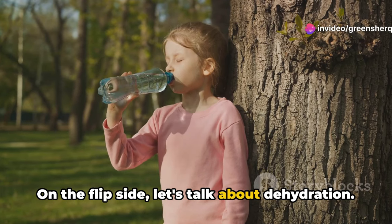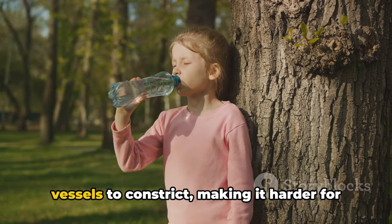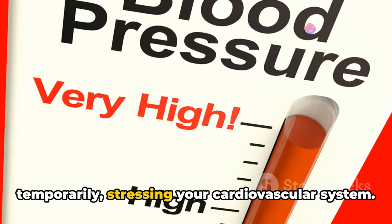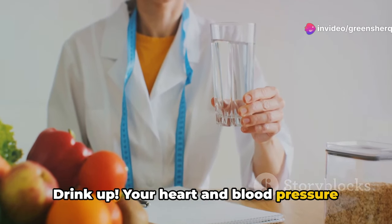On the flip side, let's talk about dehydration. Even mild dehydration can cause blood vessels to constrict, making it harder for the heart to pump blood. This increases blood pressure temporarily, stressing your cardiovascular system. Drink up — your heart and blood pressure will thank you.